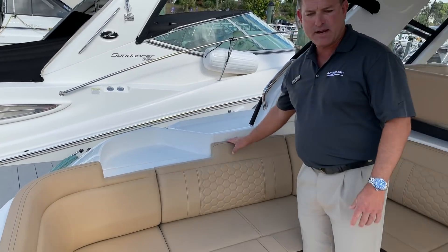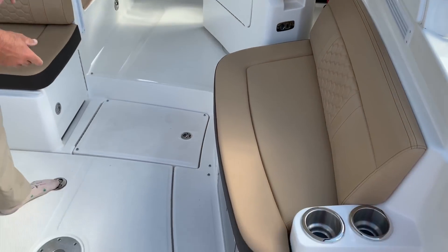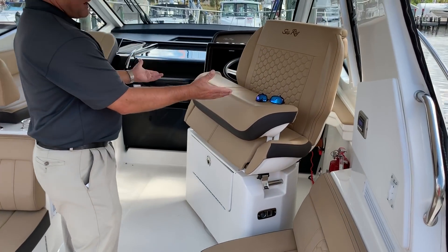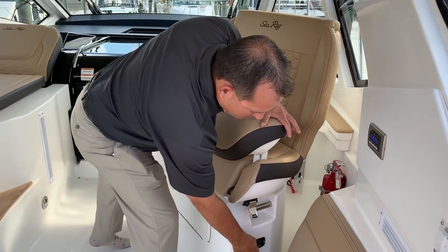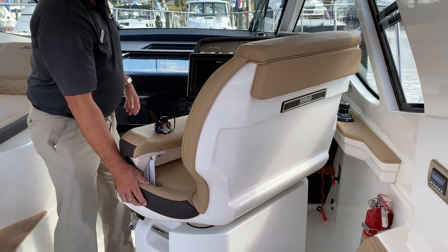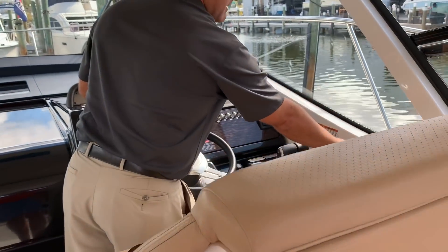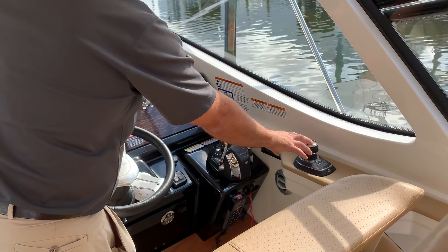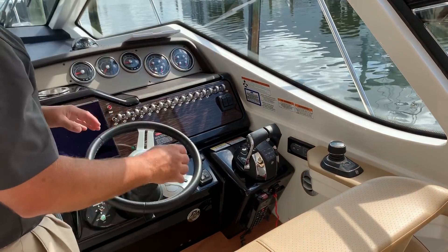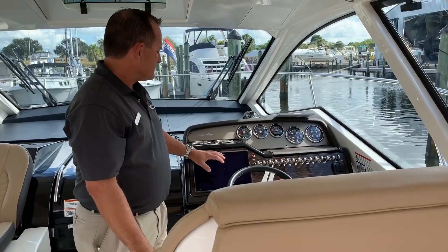I really like all the color combination this boat has. We have our cockpit refrigerator right here. The captain's chair is kind of cool — you can have it in this position or take it back to the traditional position. Coming to the helm, this is going to be our joystick autopiloting right here. Active trim is pretty cool — you turn that on and it automatically trims your boat for you.